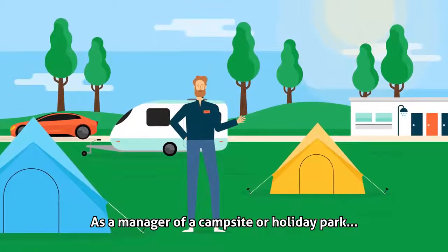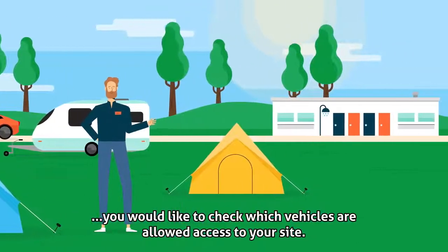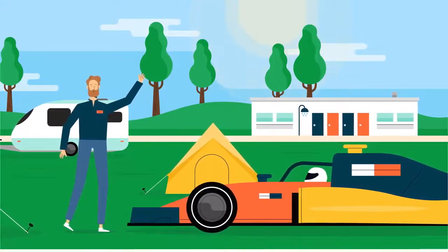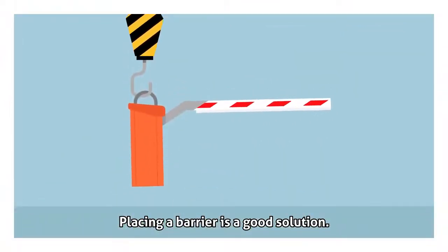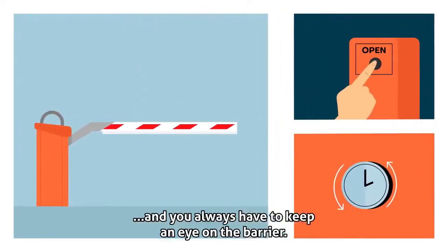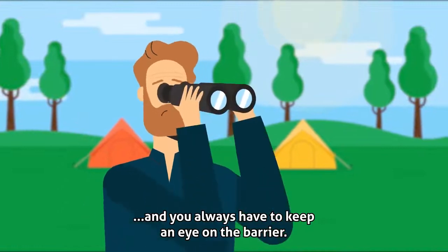As a manager of a campsite or holiday park, you would like to check which vehicles are allowed to access your site. Placing a barrier is a good solution, but the manual operation takes a lot of time, and you always have to keep an eye on the barrier.